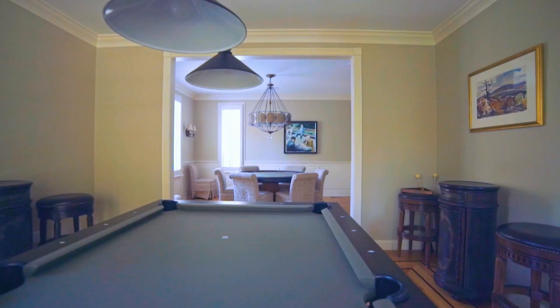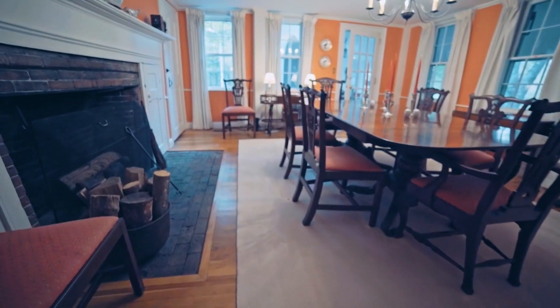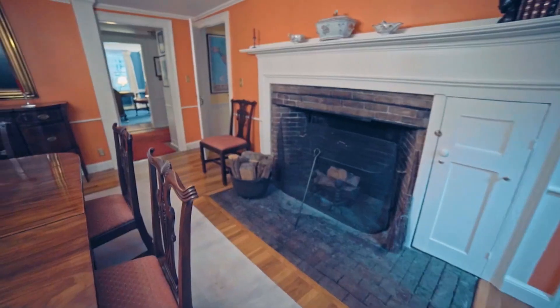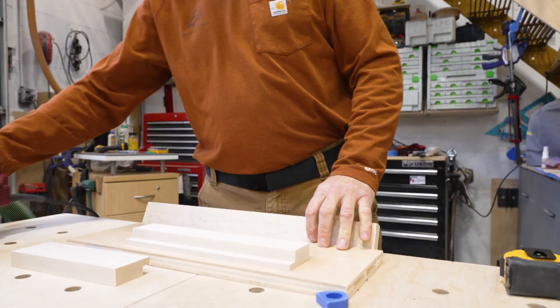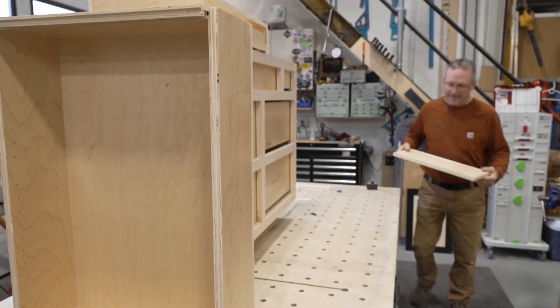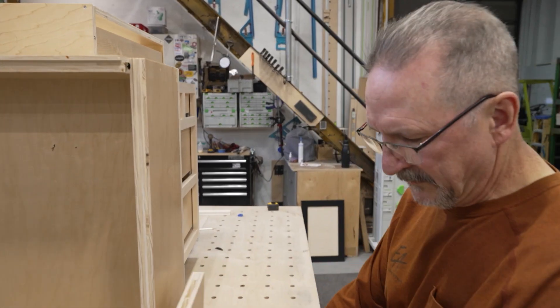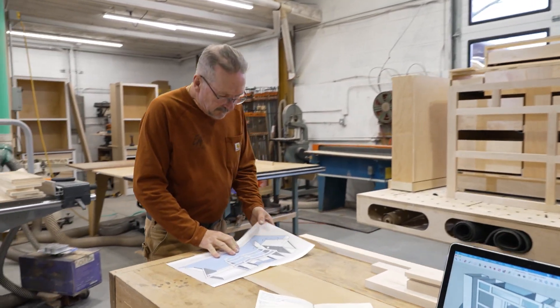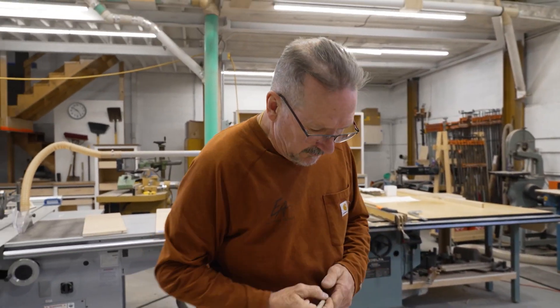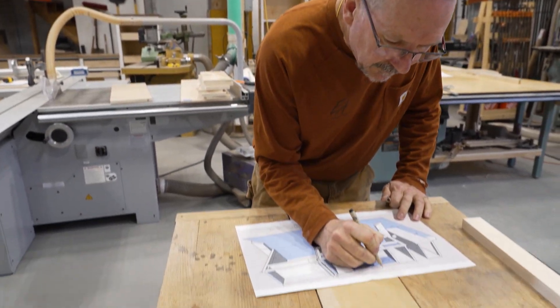Are you ready to give your home a refresh? Whether looking to update one room or renovate your entire home, EA Custom Millwork can help bring your design dreams to life. The founder started woodworking as a young lad at about eight years old, eventually working in logging, landscaping, carpentry, building furniture, renovating old barns and houses, building custom homes and commercial properties. Ten years ago he started EA Custom Millwork.